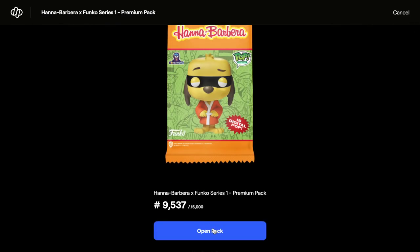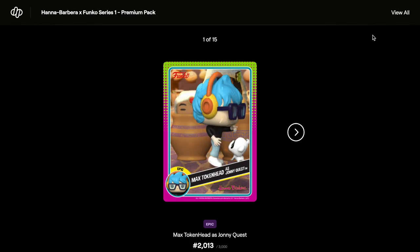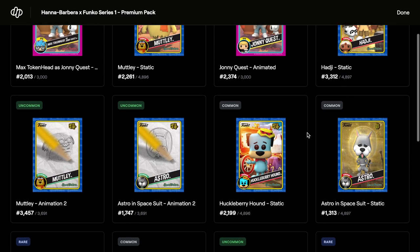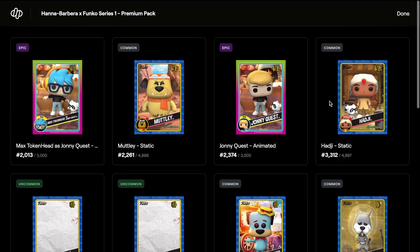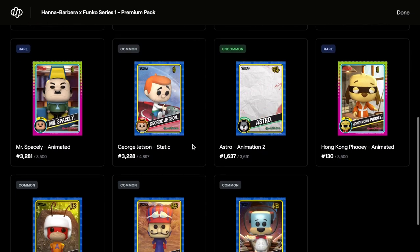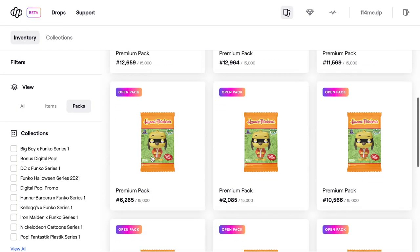Pack four is number 9,537 out of 15,000. There are 15 cards in each pack so you've got a good chance of getting something. An epic again - pretty cool. Viewing all: two epics, two commons, some uncommons, rares, and more commons. Good selection. Probably 130 is the lowest mint number in this one.